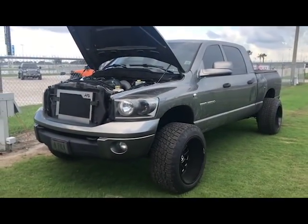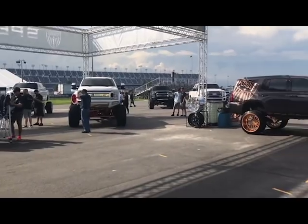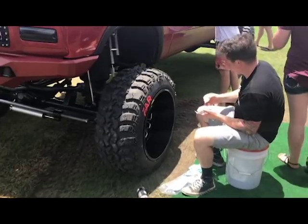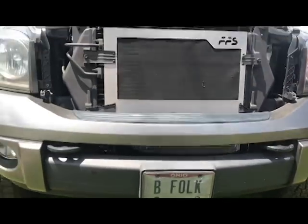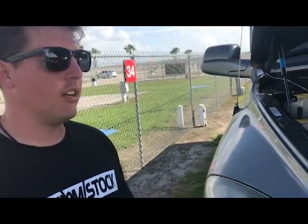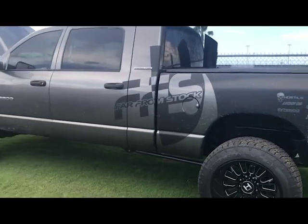We are here with Brandon from Far From Stock at the Daytona Truck Meet. I have a 2006 Dodge Cummins — it's a 1-ton, 273 gears. It was a 6-speed originally, but we did an auto swap. It's a Power Driven transmission, good for over 1000 horsepower.